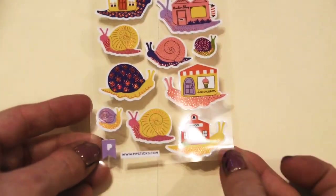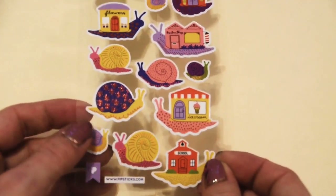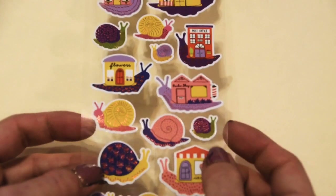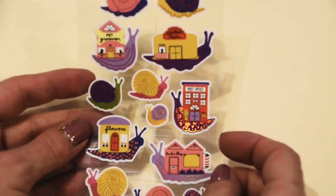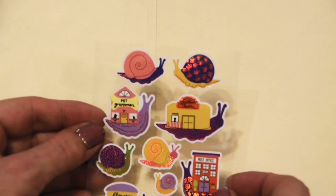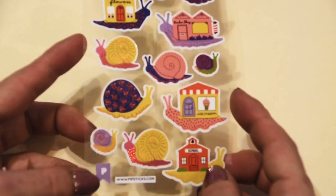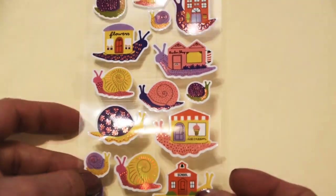Now this is just precious. Look at these little snails — like snail mail! There's a little school and the ice cream store. Barbershop. Flowers. My favorite — the post office. Are these not just precious for snail mail? And they've got that same kind of rose gold foiling which just complements those colors beautifully, with all the little doodle details. I just love this pack.